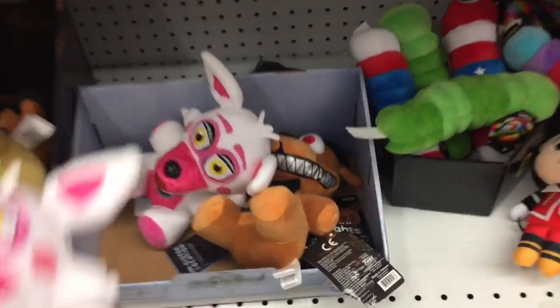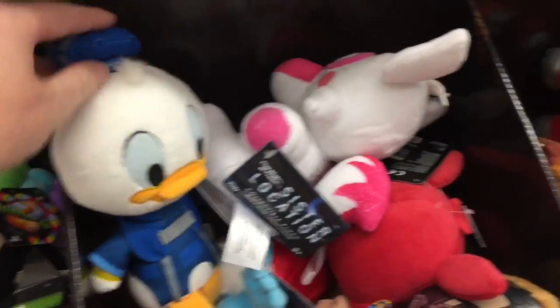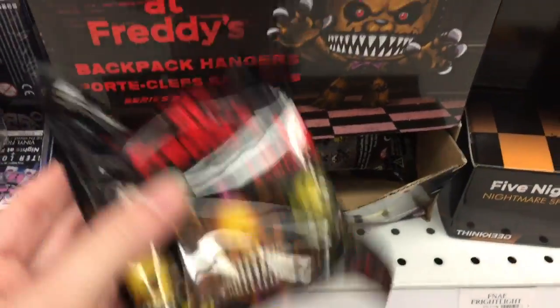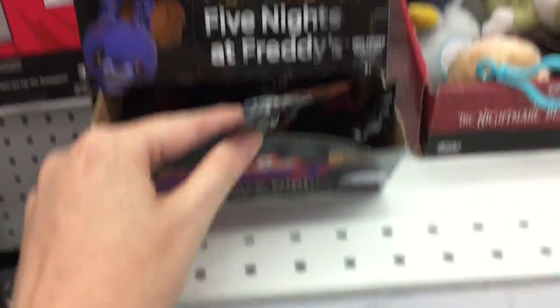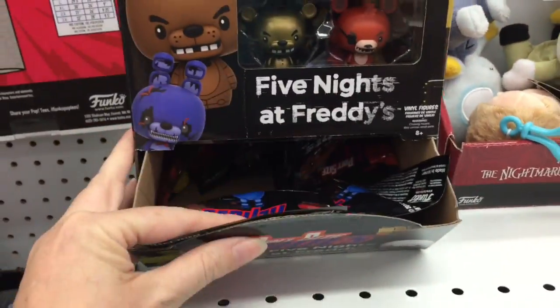They also have the little mini figures — there's another Funtime Foxy, cute little slither it looks like. Oh hi Donald! I know they're coming out with Sister Location key rings or the backpack hangers, that's awesome, as well as Sister Location pint-sized heroes. Can't wait to find those, definitely stay tuned on future toy hunts.